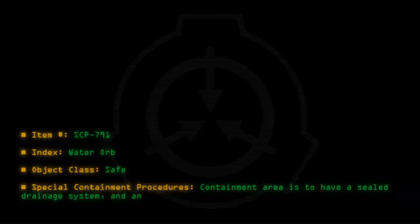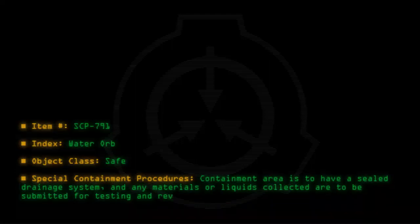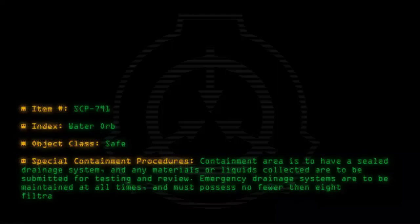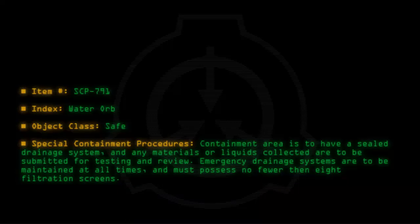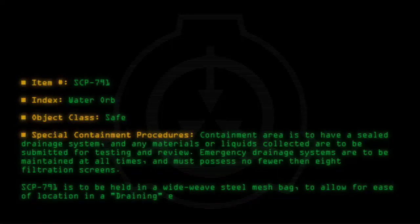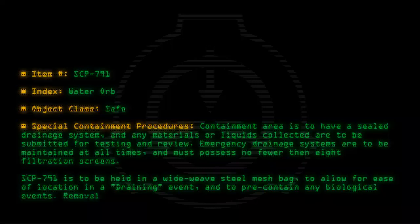Special containment procedures: The containment area is to have a sealed drainage system, and any materials or liquids collected are to be submitted for testing and review. Emergency drainage systems are to be maintained at all times and must possess no fewer than eight filtration screens. SCP-791 is to be held in a wide-weave steel mesh bag to allow for ease of location in a draining event and to pre-contain any biological events. Removal from the bag may only be done under testing conditions.